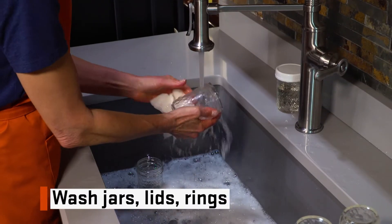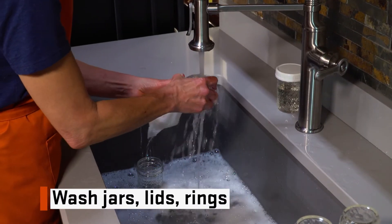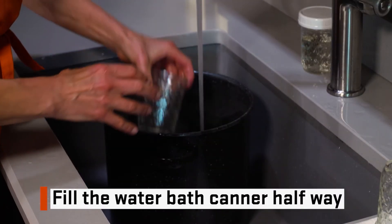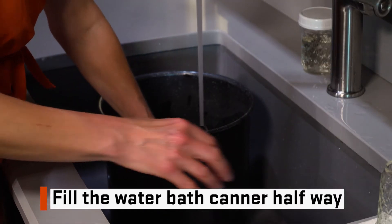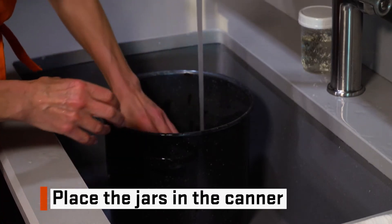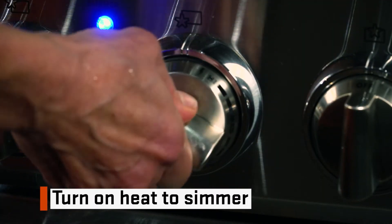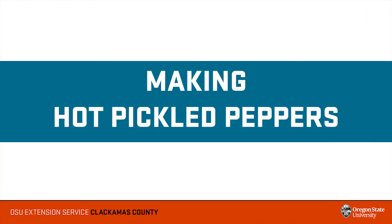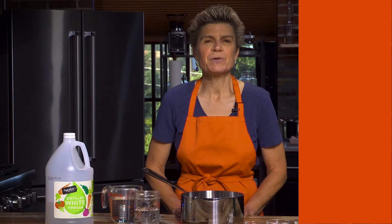Always start by washing your jars, lids, and rings in hot, soapy water. Fill the water bath canner approximately half full with water, place the jars in the canner to heat up, and turn on the heat to simmer. To shorten our demonstration time, we cut up our peppers and prepared the pickling solution ahead of time.